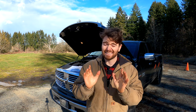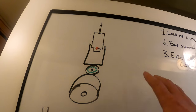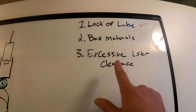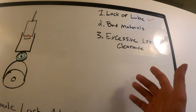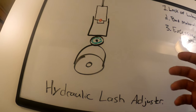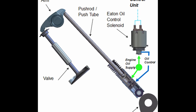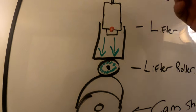Another major OEM research and development powertrain engineer looked at these hemi lifter failures and said it could be caused by one of three things: lack of lubrication, bad material — which we'll talk about in a second — and excessive lifter clearance. Now you're probably wondering, what does excessive lifter clearance have to do with bad oil? Well, the hemi engine uses a hydraulic lash adjuster. Most modern engines use some kind of hydraulic lash adjuster, because there needs to be some clearance between the camshaft and the rest of the valve train to allow for heat expansion between different moving components.